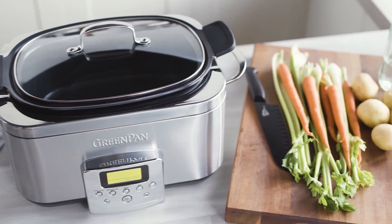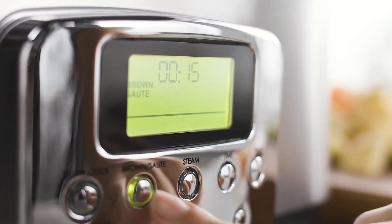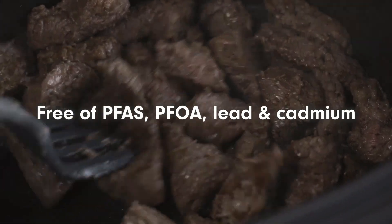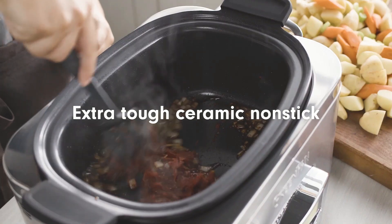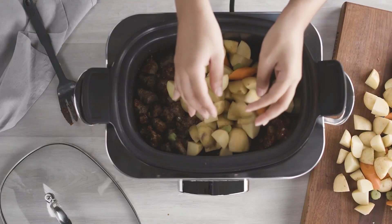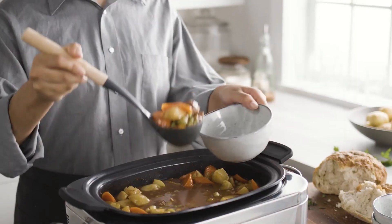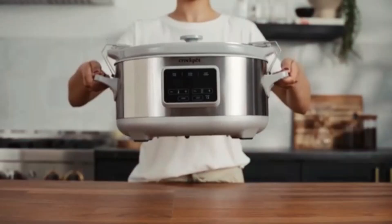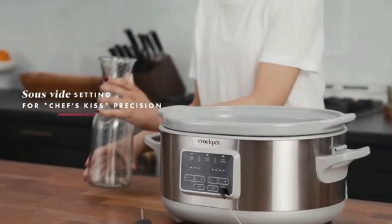Ideal for soups, stews, roasts, and more, this slow cooker ensures consistent, delicious results every time. Featuring multiple heat settings, including low, high, and warm, you can customize the cooking process to suit your schedule and recipe needs. The removable, dishwasher-safe stoneware pot makes serving and cleanup a breeze. The transparent lid lets you monitor your cooking without releasing heat, preserving moisture and flavor. With its sleek design and reliable performance, the Electric Slow Cooker is an essential tool for anyone looking to enjoy home-cooked meals with ease.